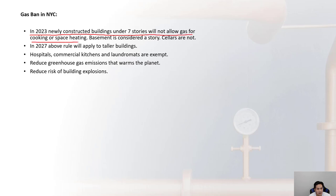A basement is considered a story and cellars are not. This seven-story requirement only deals with newly constructed buildings, so any existing buildings can continue to operate on gas. For any newly constructed buildings in 2023 that are under seven stories, a new gas service for cooking or space heating will not be allowed. In 2027, the rule will apply to taller buildings, with exceptions including hospitals, commercial kitchens, and laundromats.